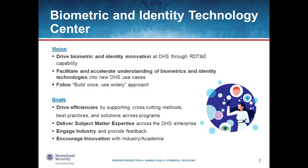Before we talk about the Privacy Technology Demonstration, I wanted to tell you a little bit about the Biometric and Identity Technology Center. This is a group of folks here at Department of Homeland Security's Science and Technology Directorate, and we focus on driving biometric and identity technology innovation through advanced research, development, tests, and evaluation.